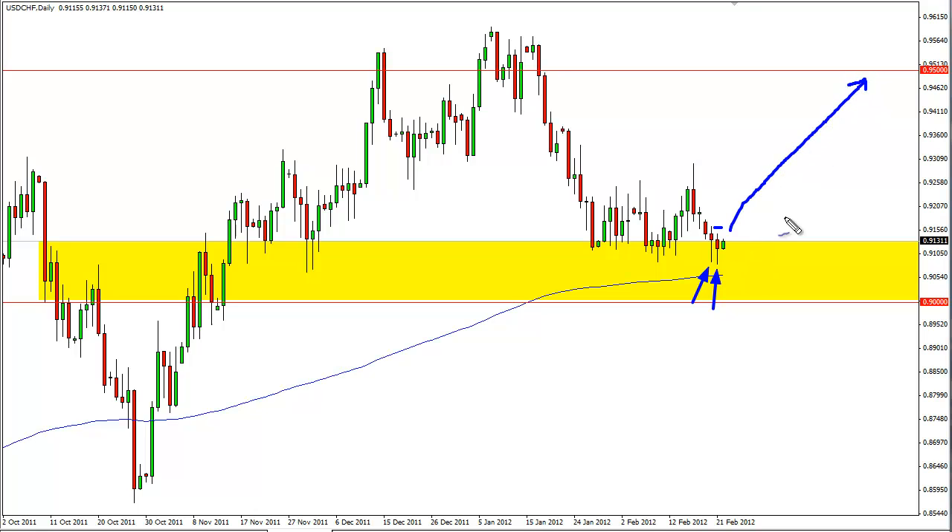I initially think that the 92.50 area will be the first target, but I'm actually prepared to perhaps hang on to this for as high as 95. I eventually think by the end of the year we will see parity, but one step at a time.